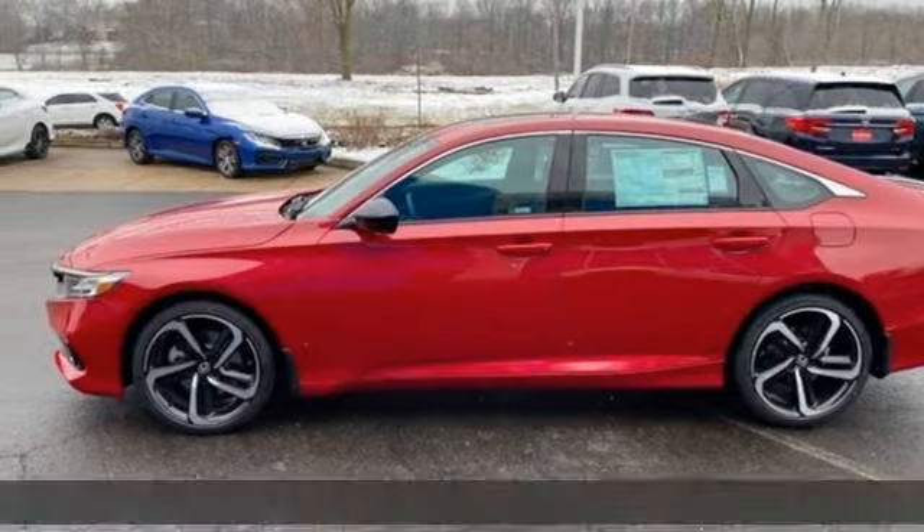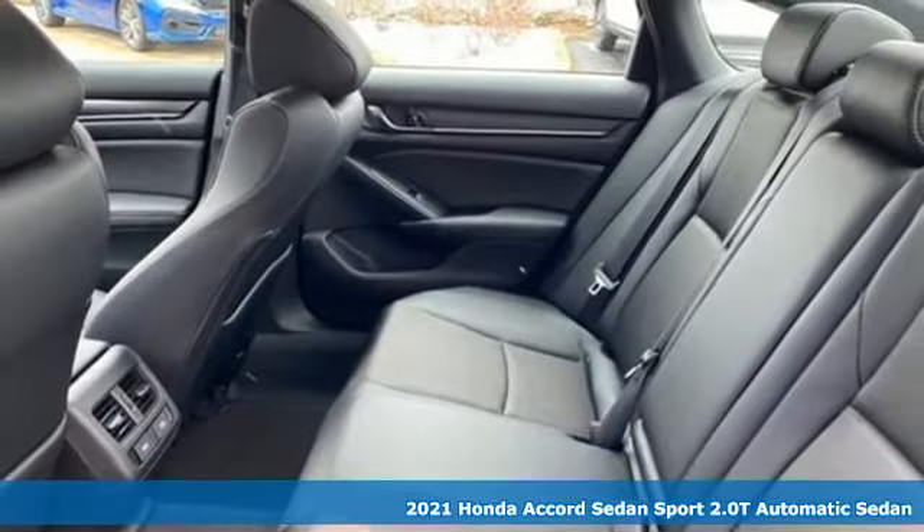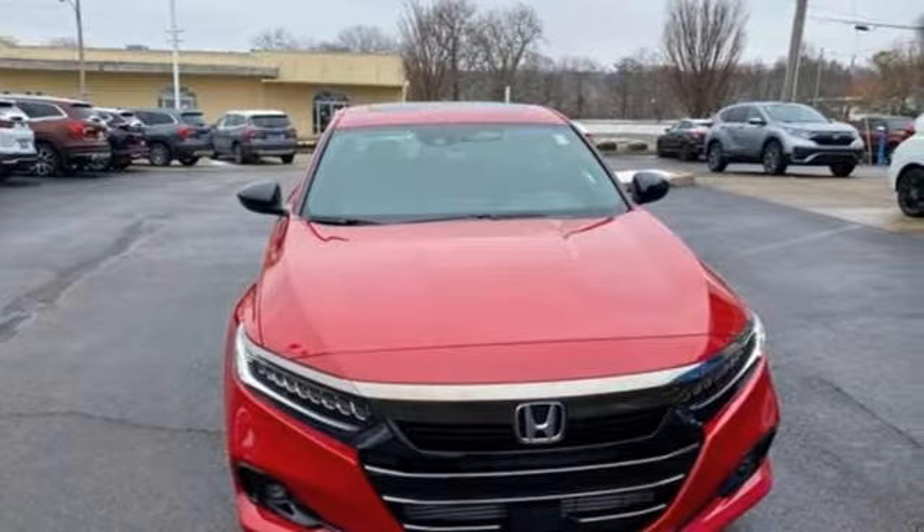It's a new 2021 Honda Accord sedan. Year after year, the Accord is showered with awards and praise. Take a look and it's easy to see why. Drive it and you'll know why.